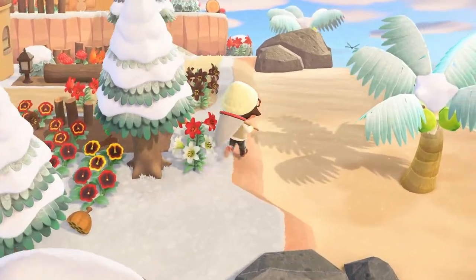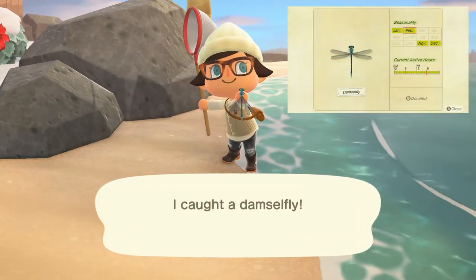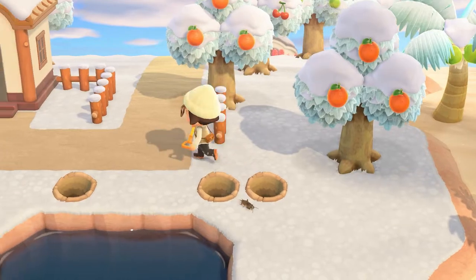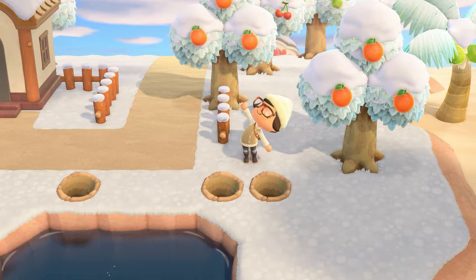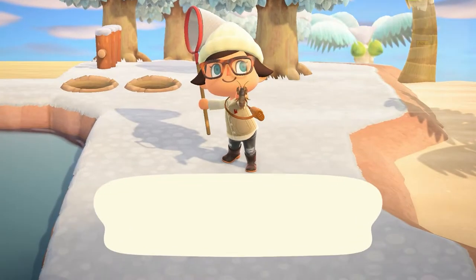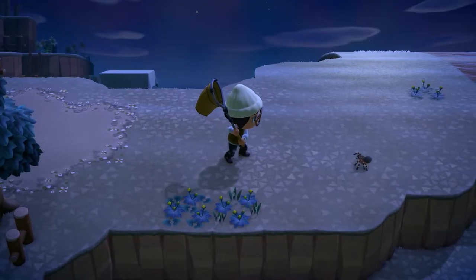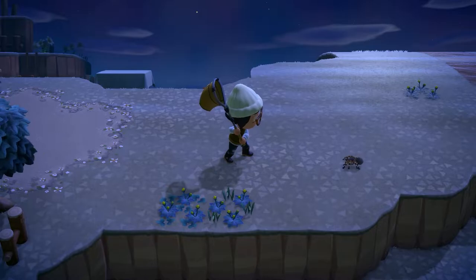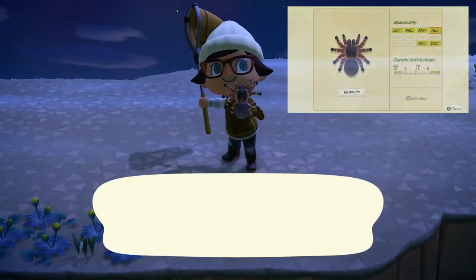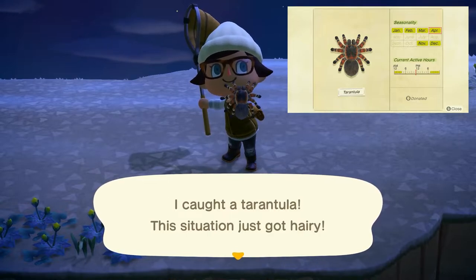Moving on to our bugs, we only have three new bugs in the month of November. The first being the damselfly, can be found flying around your island all day long and sells for 500 bells. Next, the mole cricket is back, found underground all day long and sells for 500 bells — you're going to have to listen for them to make noise and dig them up out of the ground to catch them. Lastly, the tarantula can be found running around on the ground from 7 p.m. to 4 a.m. and sells for 8,000 bells. Much like the scorpion, you're going to want to sneak up on it slowly and make sure you don't startle it so you don't get bit.